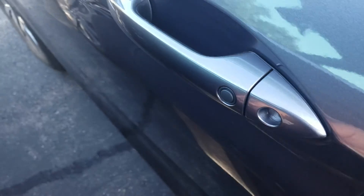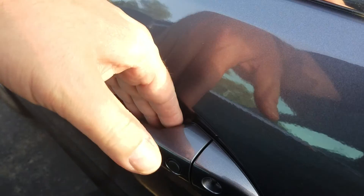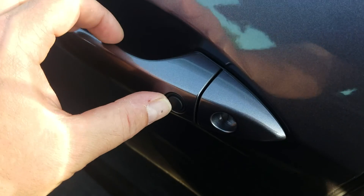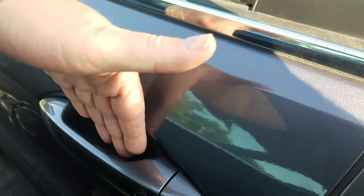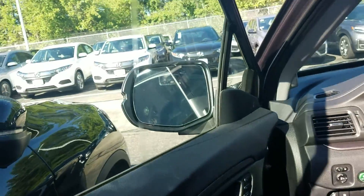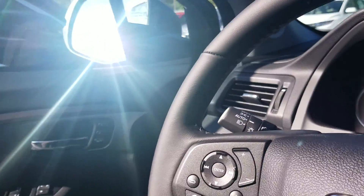We do have a complete keyless entry system. As long as the keys are in your pocket or purse, you just put your hand in the handle and everything unlocks. Conversely, if you just press this button, everything locks up. You can also simply walk away from the vehicle and it will automatically lock up for you.